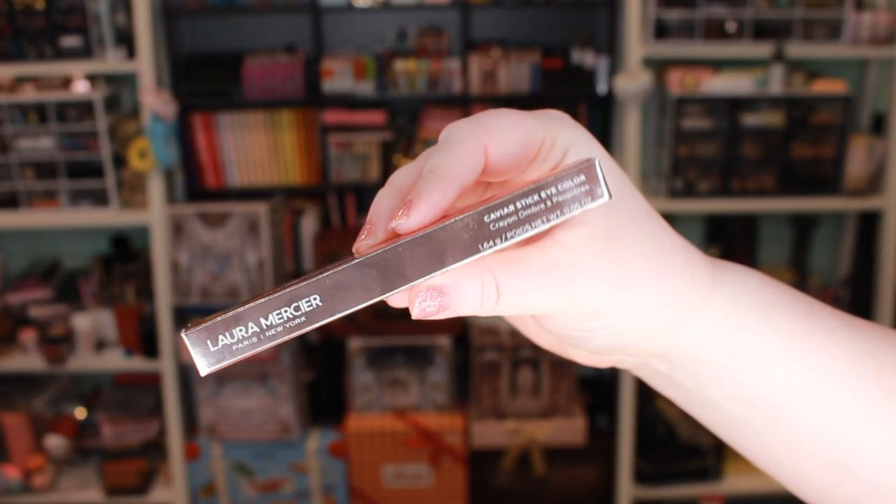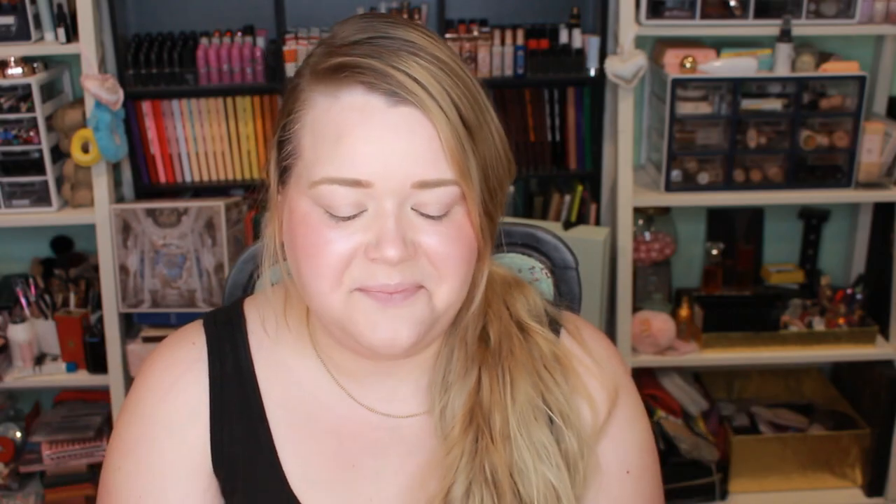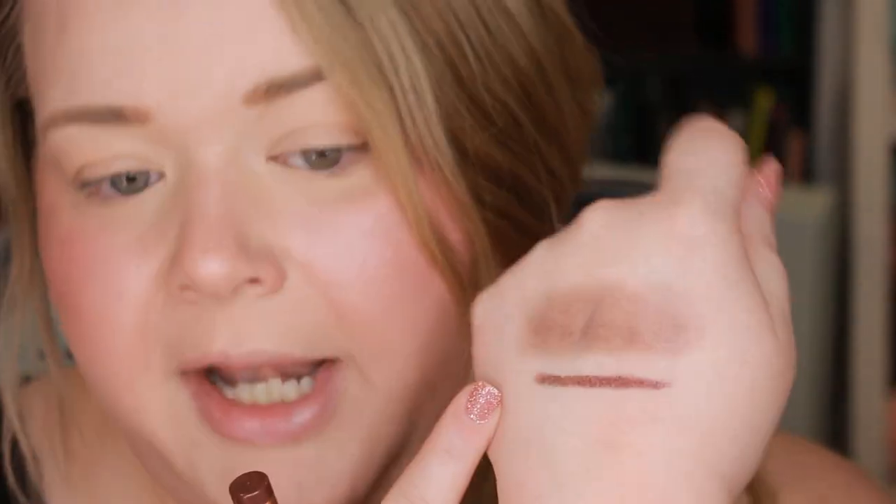Next is an eye product from Laura Mercier — their Caviar Stick Eye Color in the shade Rose Thorn, which retails for $32. It's like a nice in-between eye pencil — not a jumbo size and not an eyeliner size. On one swipe the color is actually quite dark; blending it out sheers it nicely. You can get a really dark smoky grungy look or sheer it back. There are super fine micro shimmer particles in here — kind of a burgundy-gold color.